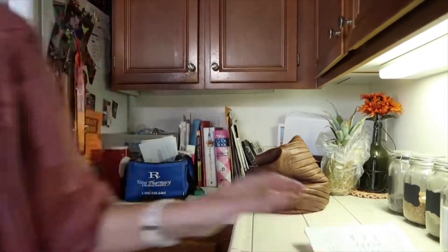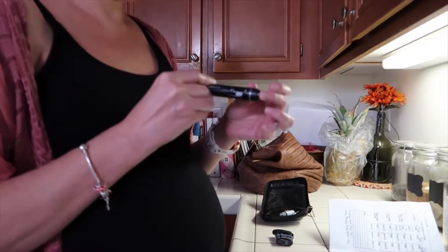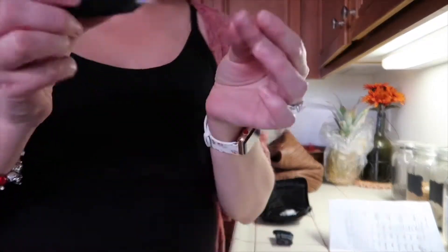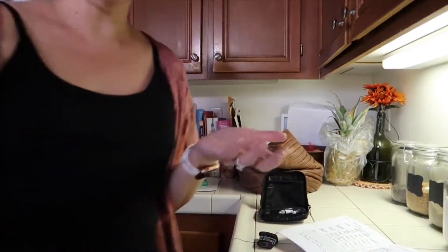It's 1:39 — it's been about an hour since I had my lunch. I'm going to go ahead and test my blood sugar now. You'll want to rinse off your finger because, as you've probably noticed on my little logs, I get little drips of blood on them — which is not a big deal, but kind of gross-looking.